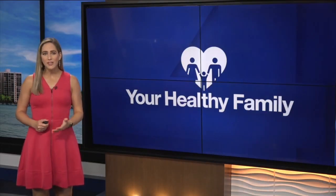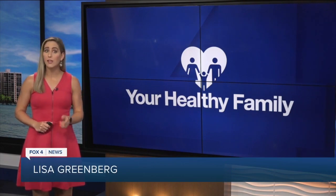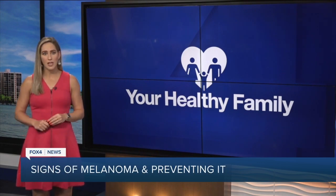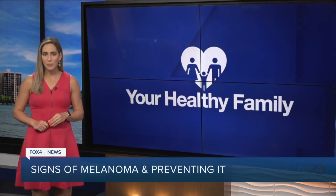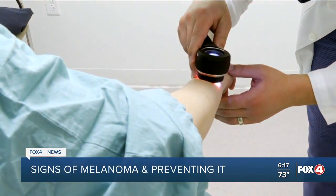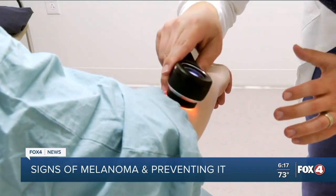Melanoma is the deadliest form of skin cancer, but has a 99% cure rate if caught early. With summer here and more time to spend outside with the kids, in today's Your Healthy Family, we're showing you the signs and how to prevent it. Melanoma varies in how aggressive it can be. If caught early, it can be removed from the skin with no long-term consequences. However, over time, melanomas can go deep in the skin, invade the lymph nodes and spread elsewhere, and there can be mortality associated with it.